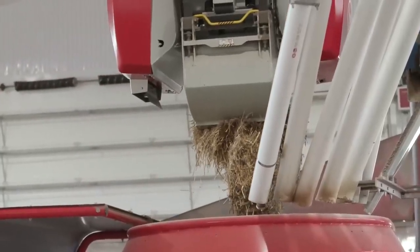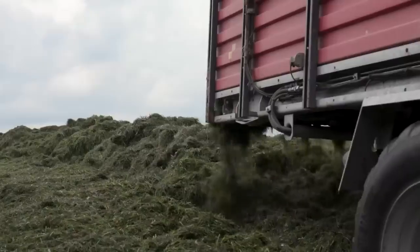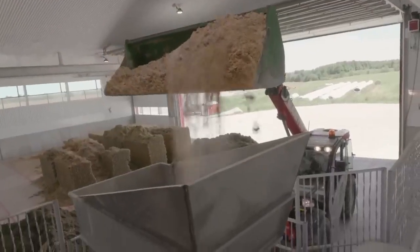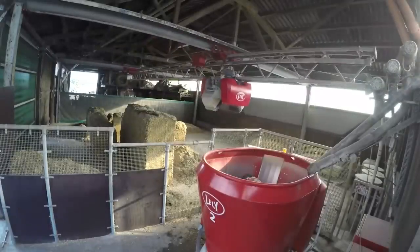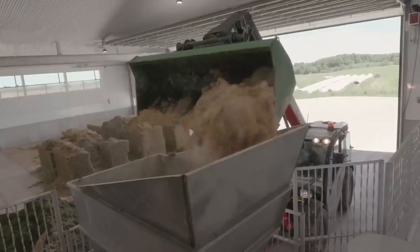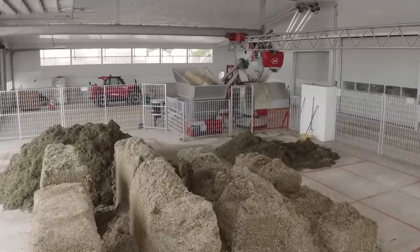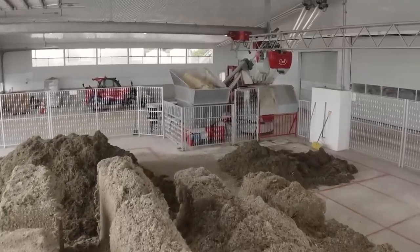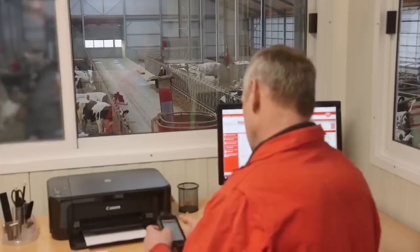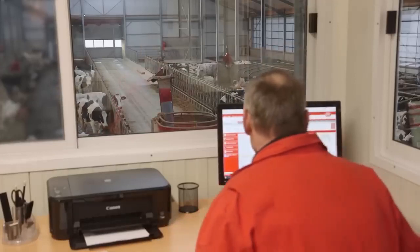The feed kitchen is loaded up and the feeding robot does the rest. It mixes the feed and distributes it all around the barn, working tirelessly day and night to keep the cows well fed. Before, farmers had to fill the kitchen every day, but now they only have to do it twice a week. This means less work for them and more time to focus on other important tasks. The autonomous system is controlled by management software that can be accessed anytime and anywhere, making it super convenient.